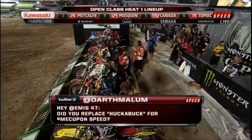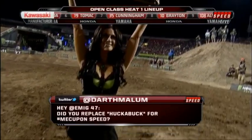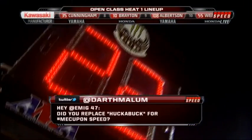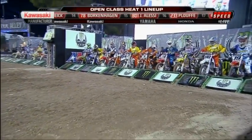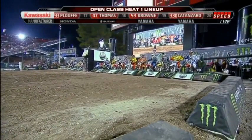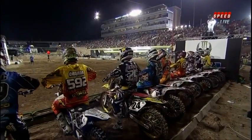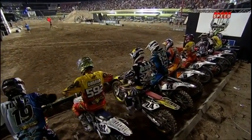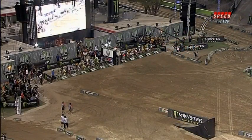Here's our first tweet of the night: did you replace Huckabuck for the ME Cup here on Speed? No way — too many people like it. And that sand section coming down Monster Alley is a perfect scenario of what a Huckabuck is, what we saw earlier with some of those getoffs. It has taken a long time to get here, to get this Monster Energy Cup put together from concept to race time. And now it is about to happen — we're going to drop the gate on the first heat. What an amazing event. It has been incredible to watch it all come together. And now it's time to go racing live on Speed.